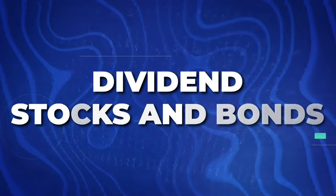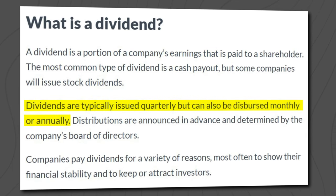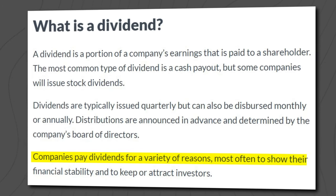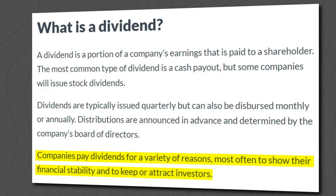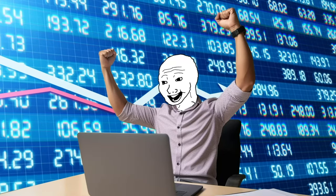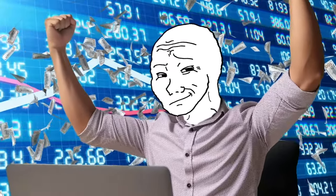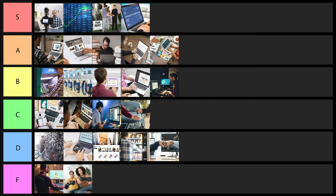Next is dividend stocks and bonds. Dividend stocks pay you out monthly, quarterly, every six months, or every year and are basically guaranteed to pay you unless the company goes under. Bonds give you consistent, predictable returns with not very much risk. This is truly passive — once you invest, you pretty much don't have to worry about it, though with dividends you do have to pay taxes on them. This one's really good; I'll go ahead and put it into B tier.